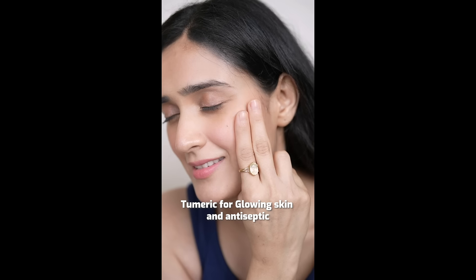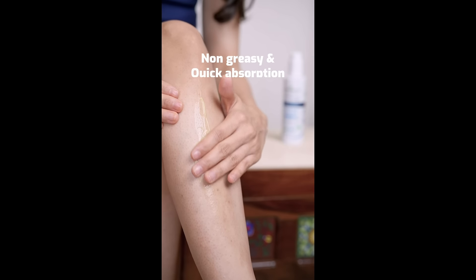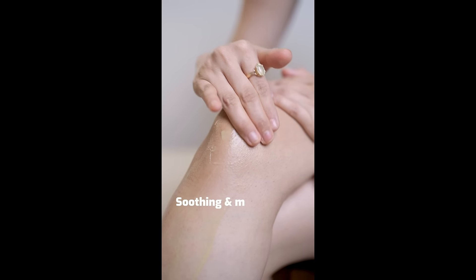It contains haldi, well known for its antiseptic properties and its ability to give the skin a natural glowing radiance. It absorbs quickly, giving your skin a soothing and moisturising feel.